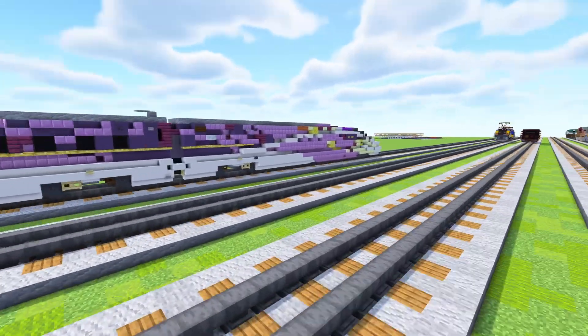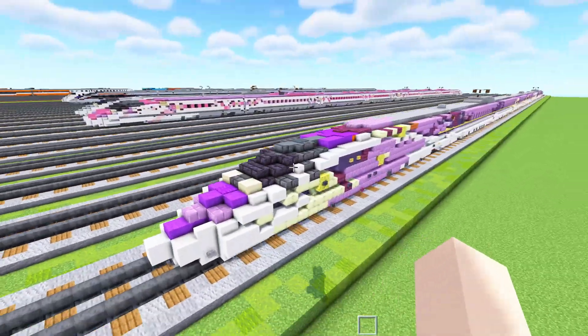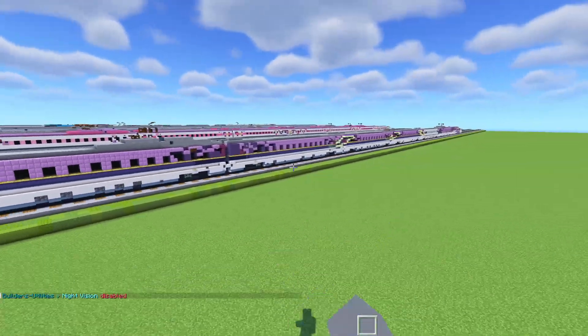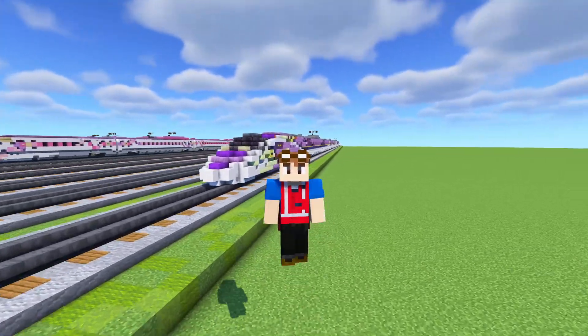I won't be doing a tutorial, but if you guys do want to build this, for the car length: the first car is about 40 blocks long, while the intermediate cars are 37, excluding the gangways. Anyways, I'll see you guys in the next one. Bye.